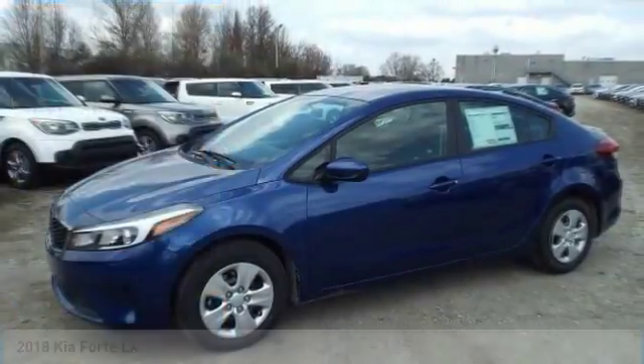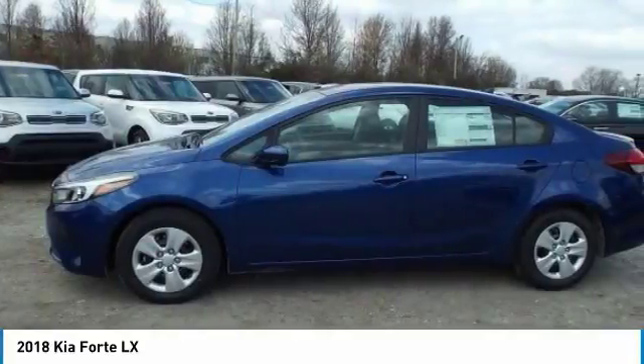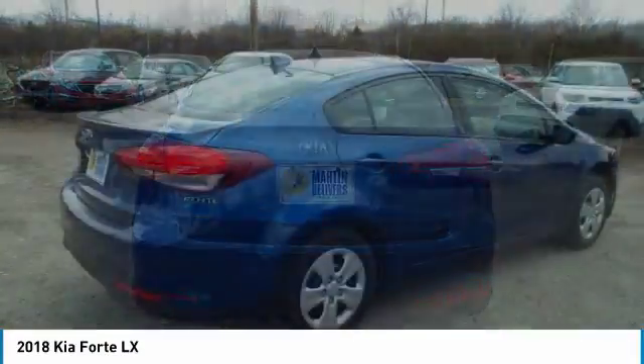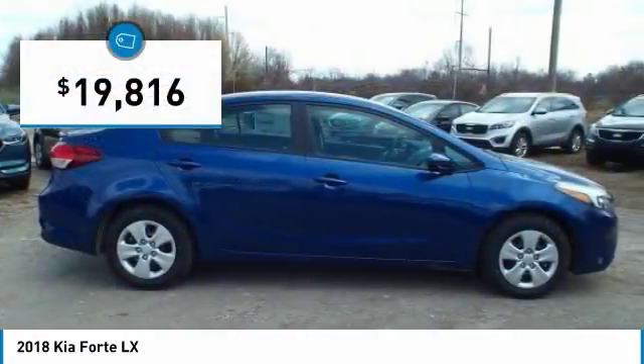Make a great choice today with the 2018 Forte. If you're looking for a trendy and feature-laden compact sedan, the Kia Forte is for you. It offers an exceptional combination of innovative design, high-quality engineering, and outstanding value, and is priced below $20,000.